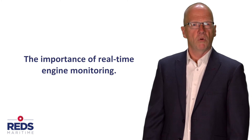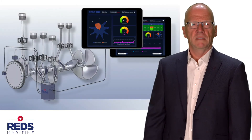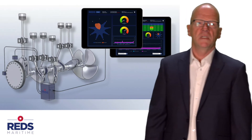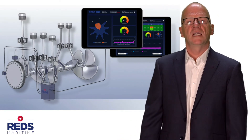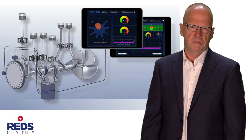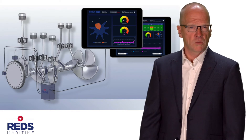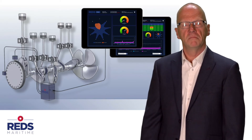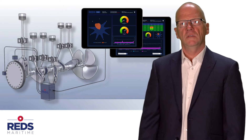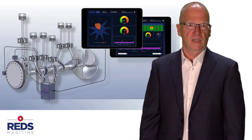First I will explain the importance of real-time engine insight. Reds Maritime is an engine monitoring system for piston engines that provides 24-7 insight into the actual condition and efficiency of the engine. The system signalizes imbalance and shows what the source of the problem is. When the imbalance is restored, the engine can continue to operate in its most efficient and effective state.